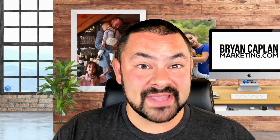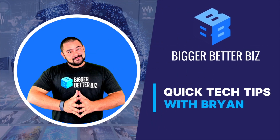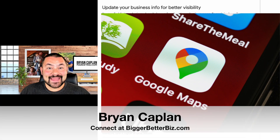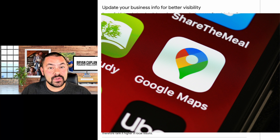If you sell products and you haven't listed them on your Google Business Profile yet, you could be hurting yourself. Hey everyone, it's Brian Kaplan here with biggerbetterbiz.com. I wanted to bring your attention to something that was recently added to the Google knowledge base — something you may have missed, but it's a huge update and you need to be aware of it.